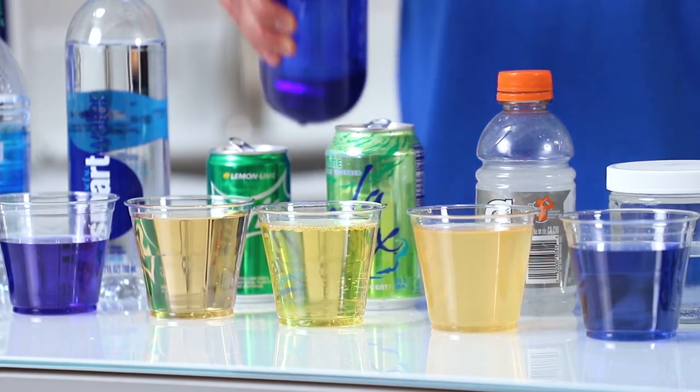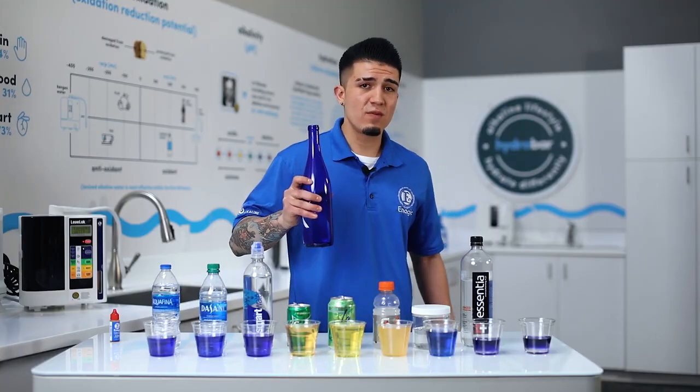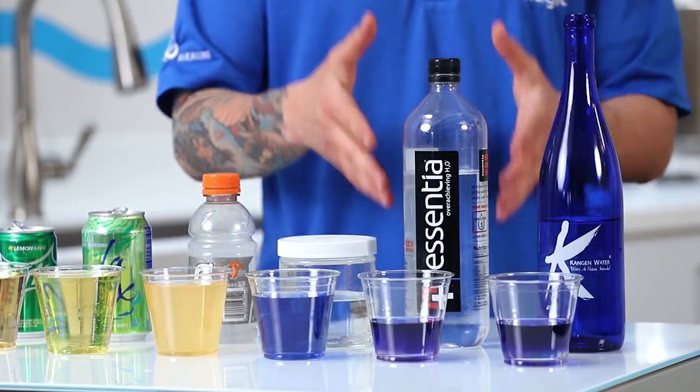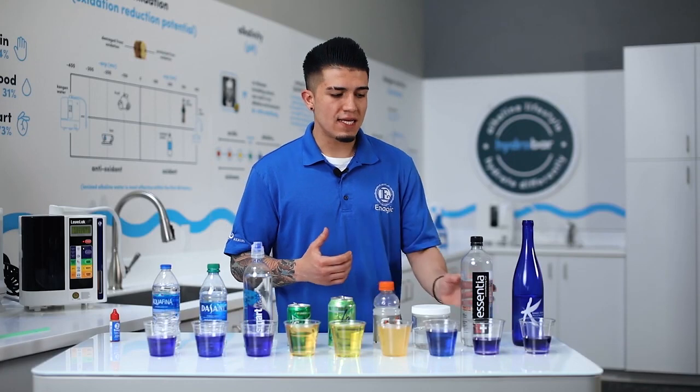Watch this very closely — did you see that? So this water wants to go alkaline, but because it's so acidic it's going to immediately go back to an acidic pH. The next one I want to get into is Essentia.